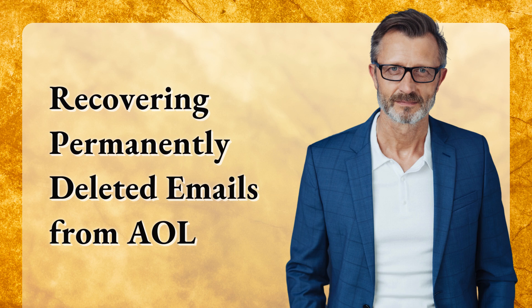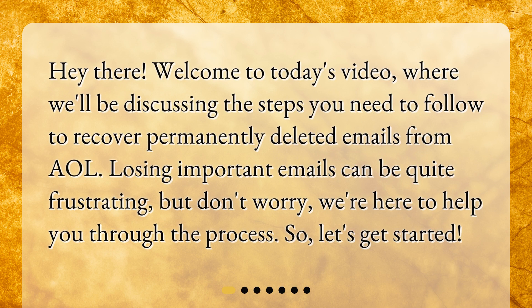Recovering Permanently Deleted Emails from AOL. Hey there! Welcome to today's video, where we'll be discussing the steps you need to follow to recover permanently deleted emails from AOL. Losing important emails can be quite frustrating, but don't worry, we're here to help you through the process. Let's get started.